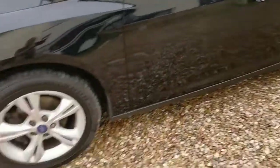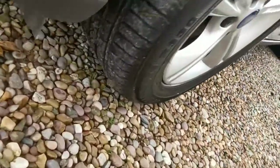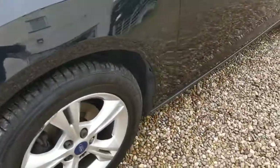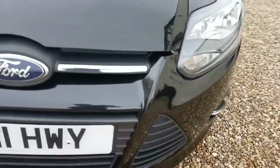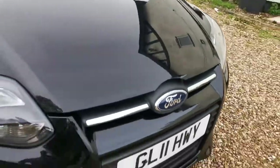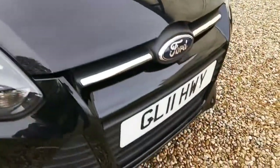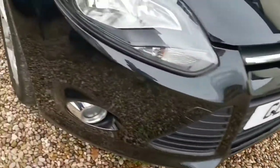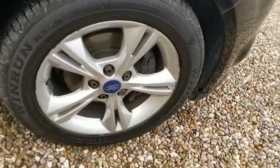I'll give you a walk-around video of the vehicle. As you can see, it's got good tires all around and it does also have alloy wheels. Not much to report at the front — there is the odd stone chip as you'd expect from a vehicle of this age, but no accident repair or anything like that at the front.